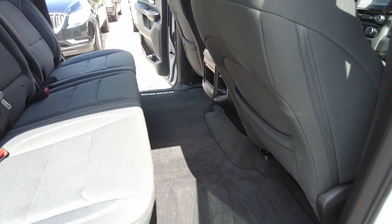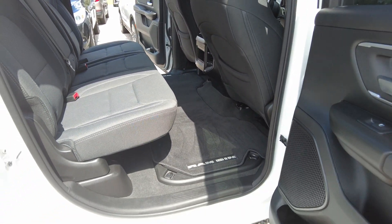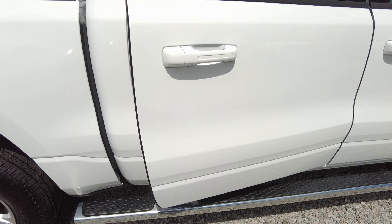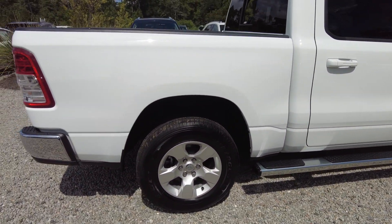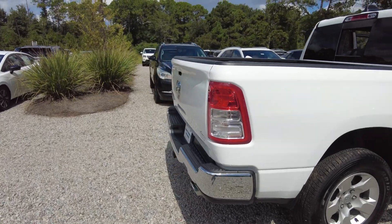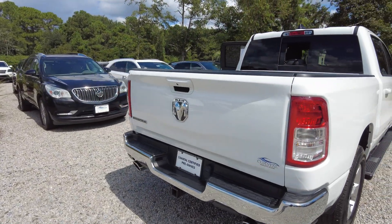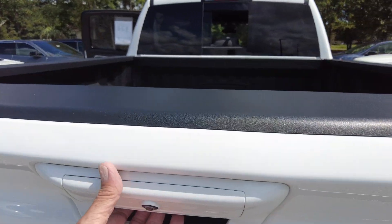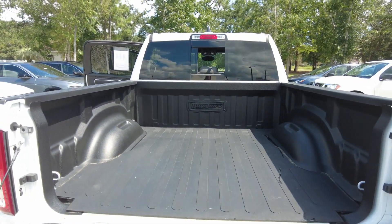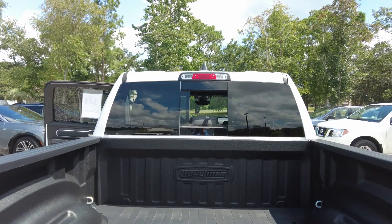Being a crew cab, you can see how much room you have in the back seat. It does have a trailer hitch, tailgate, bedliner, and a rear sliding window.